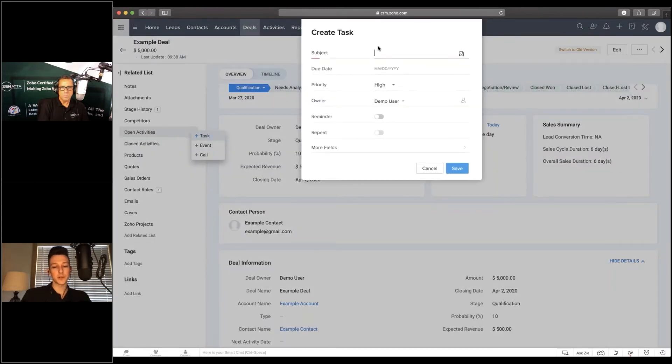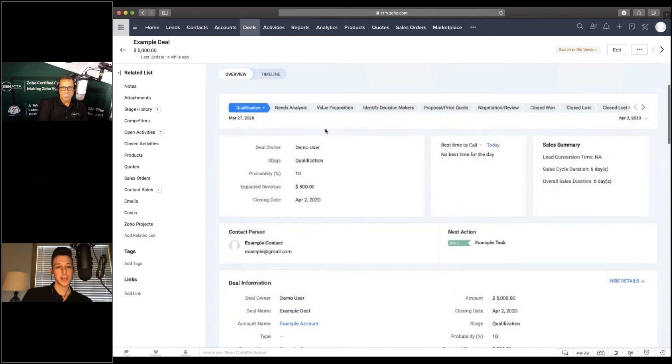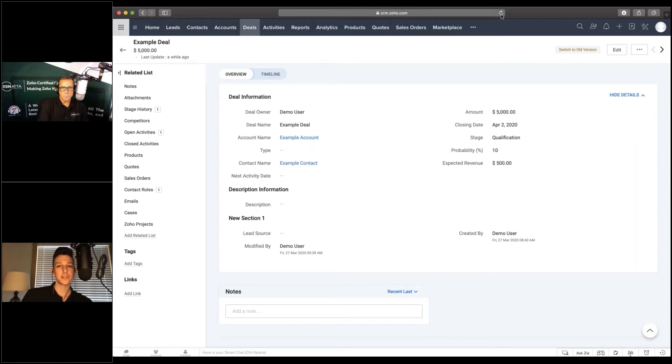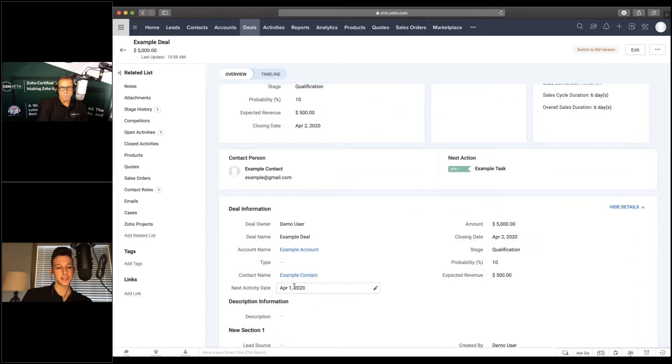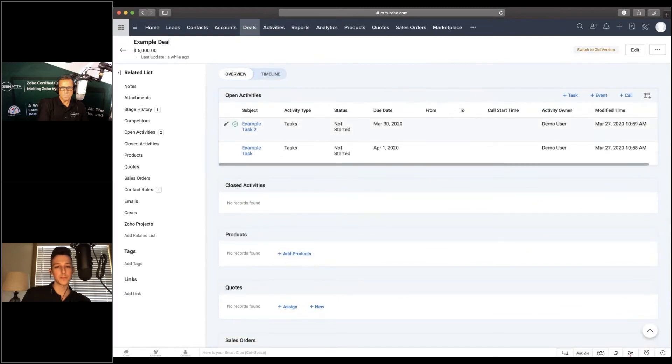This was requested by a client whose company expects sales reps to have an open activity for every deal, and they wanted to sort deals by the next activity date. When you create a task inside a deal — say, due April 1st — a Next Activity Date field gets populated. If you then create another task due March 30th, the Next Activity Date updates to the earlier date.